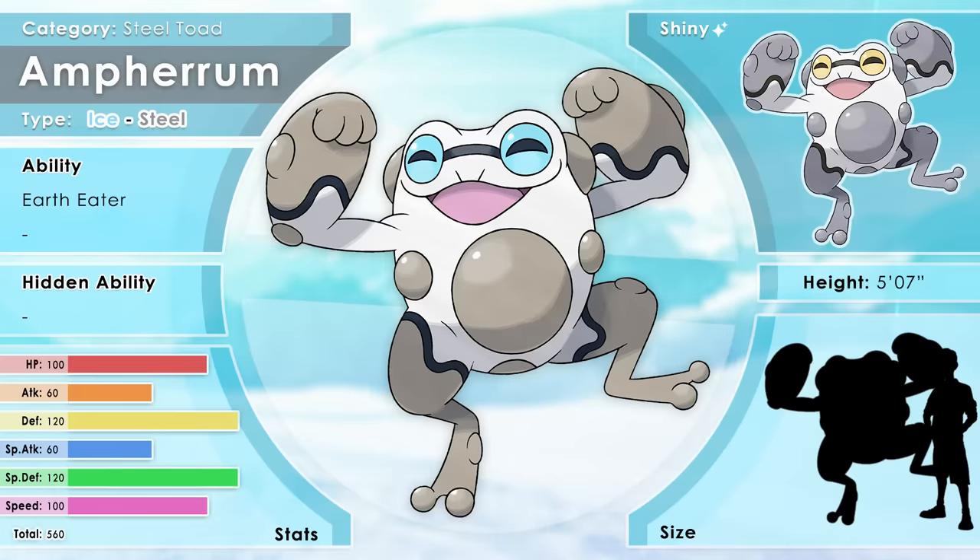Say hi to the cute Ampharum — from 'amphibian' and 'Ferrum,' the Latin word for iron. This eager Pokémon jumps from mountain to mountain, merrily feeding on rare minerals. The metals found in their diet are absorbed into their skin, replenishing the defense of their iron warts. When spotted, they instantly summon a snowstorm and vanish.